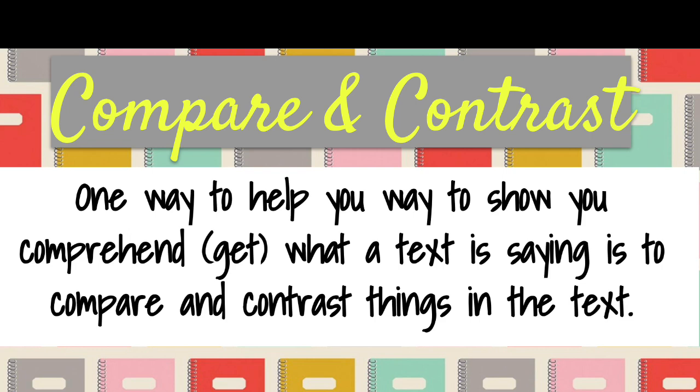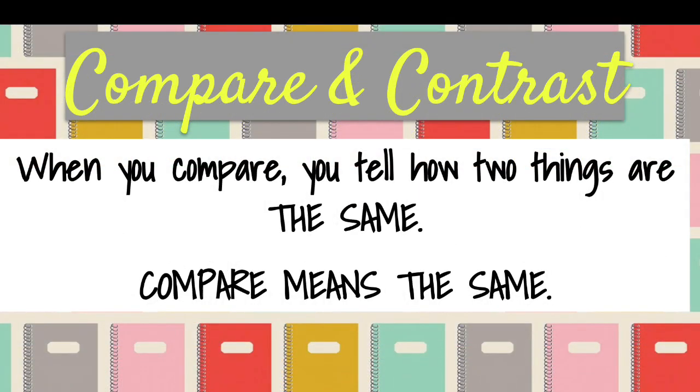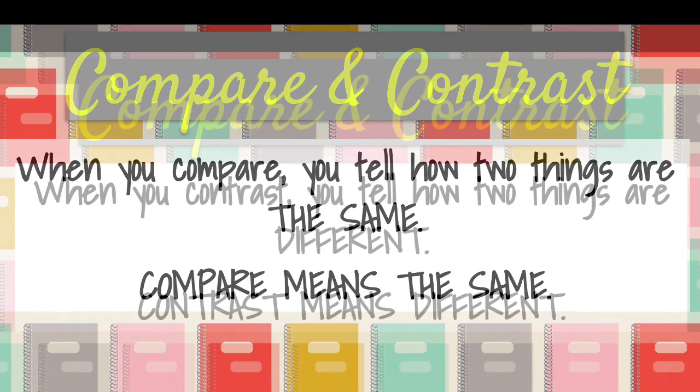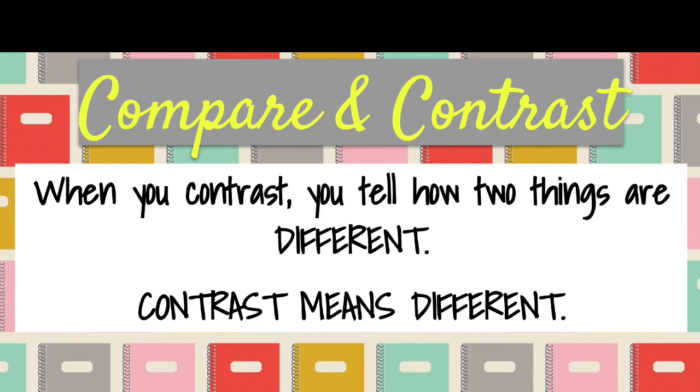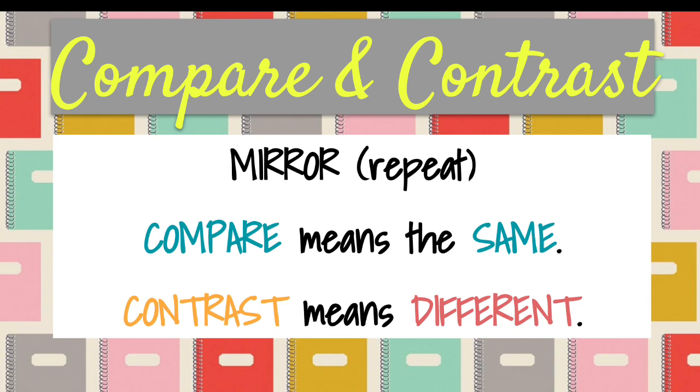Sometimes it's characters or settings — just different things. When you compare, you tell how two things are the same. Compare means the same. When you contrast, you tell how two things are different. Contrast means different. Mirror or repeat after me: compare means the same. Contrast means different. Good job.